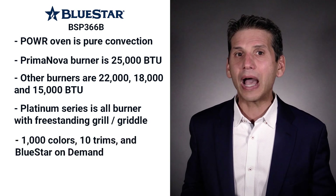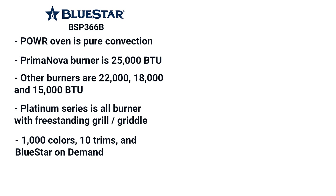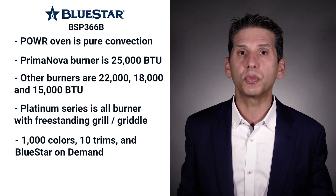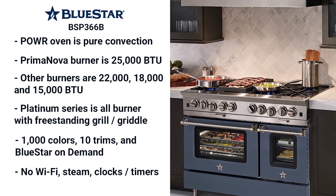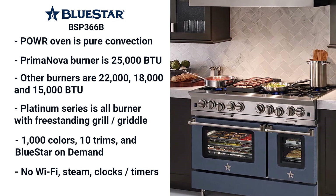Bluestar now has a thousand colors and ten trim styles, and you can download a JPEG or picture to be the front of your range. Seventy-five percent of all Bluestar ranges are purchased as a custom color at Yale. Bluestar prides itself on no technology — forget about steam and Wi-Fi. You don't have clocks, timers or self-cleaning.